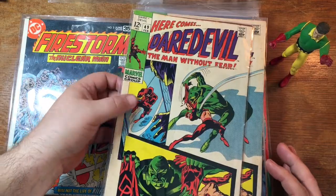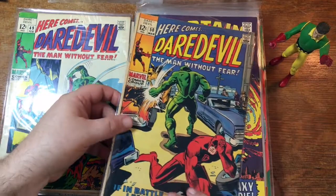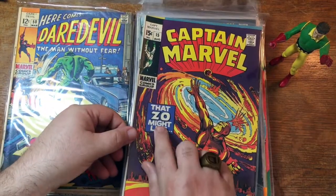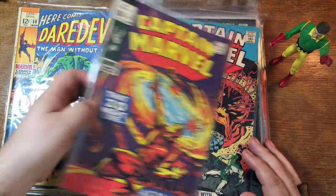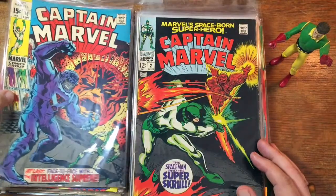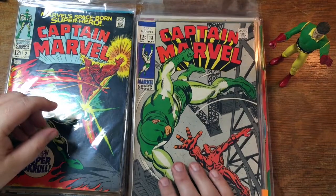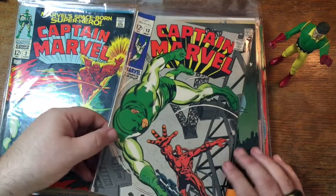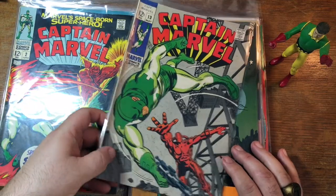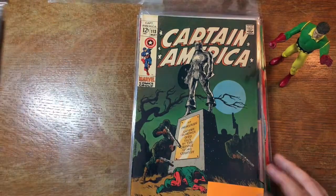Daredevil 49 — and it looks like we've got two of those. Daredevil number 50. Captain Marvel 15. Captain Marvel number 16. Moving backwards, number 2, number 13. I don't think this series was particularly exciting at the time — I don't think it sold all that well. This one sold marginally better.